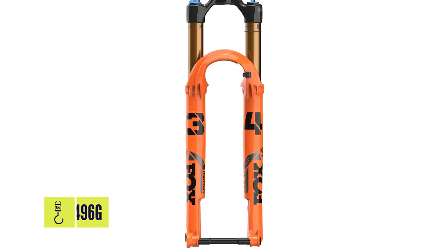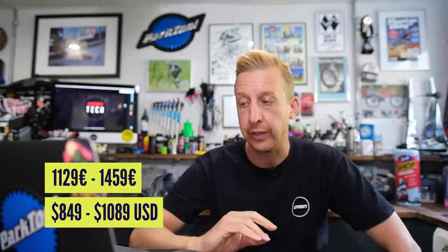Weights start from 1,698 grams, bearing in mind it comes in different wheel sizes. Pricing in US dollars is $769 to $969; in Euros that's €1,069 to €1,389. The Stepcast model weighs 1,496 grams - significantly lighter - running 100 to 120mm travel with Fit4 and Grip models. MSRP for the Stepcast is $849 to $1,089 in US dollars, and €1,129 to €1,459 in Euros. Pricing is a bit all over the place with various reasons going on in the world right now.